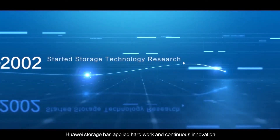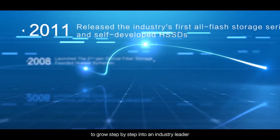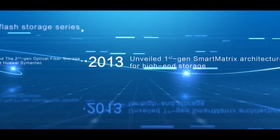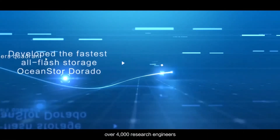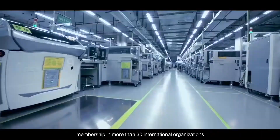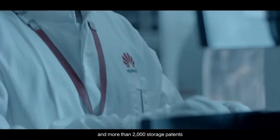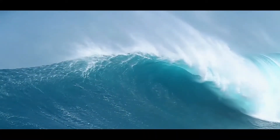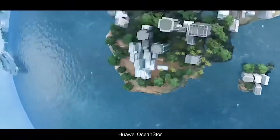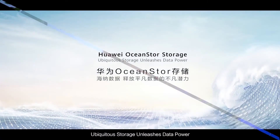Huawei Storage has applied hard work and continuous innovation to grow step-by-step into an industry leader. It now has 12 research centers, over 4,000 research engineers, membership in more than 30 international organizations, and more than 2,000 storage patents, serving more than 12,000 customers worldwide. Huawei OceanStore — ubiquitous storage unleashes data power.